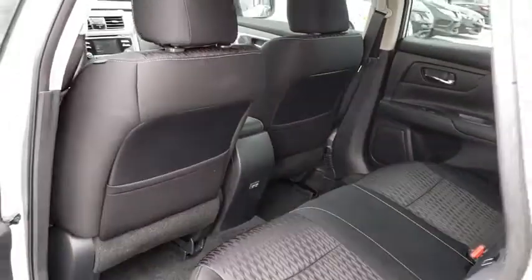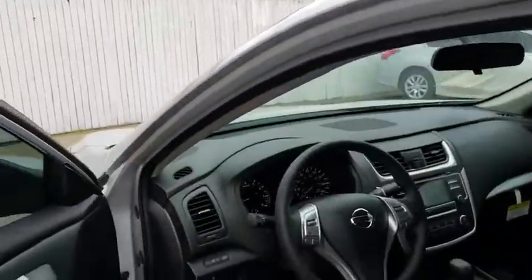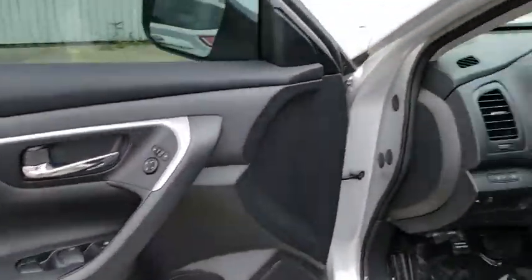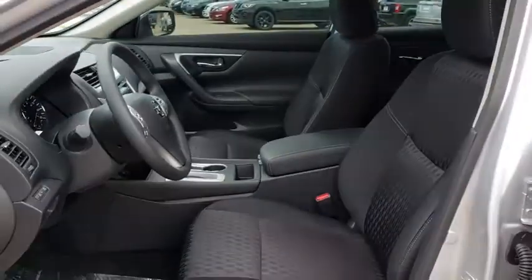Keyless start, AM FM stereo radio, rear defrost, front wheel drive, bucket seats, child safety locks, CD player, MP3 player.